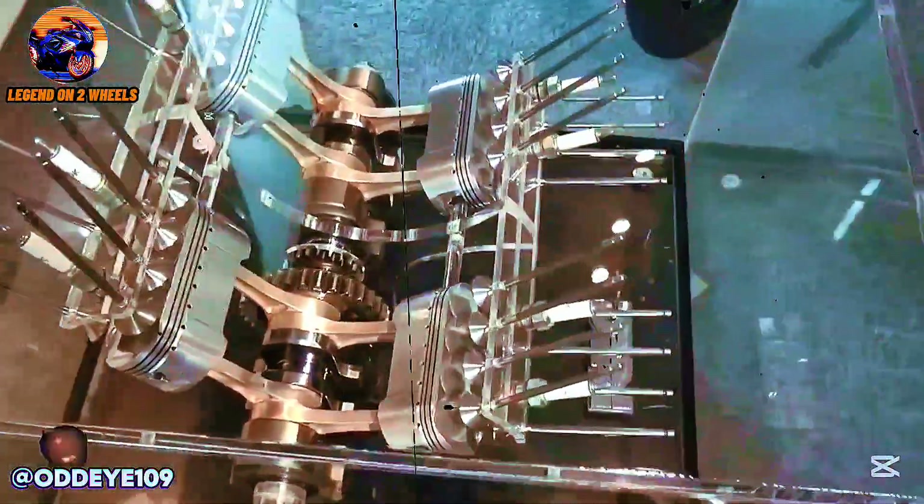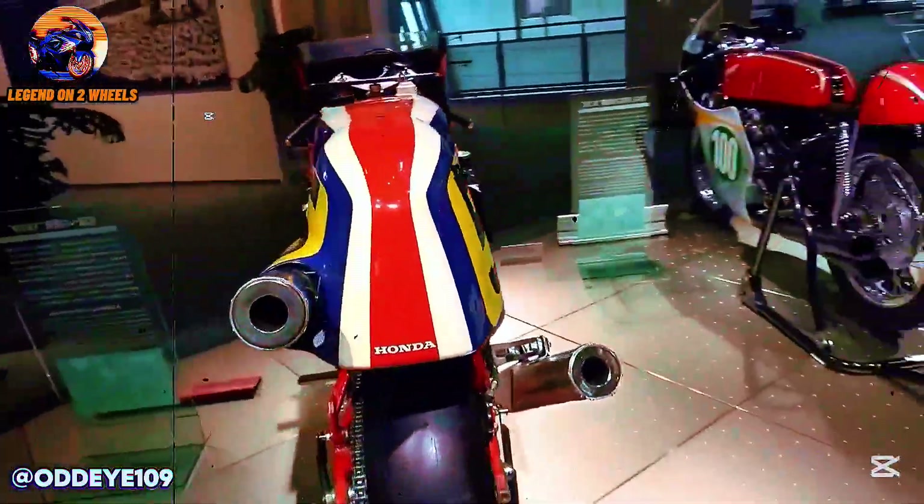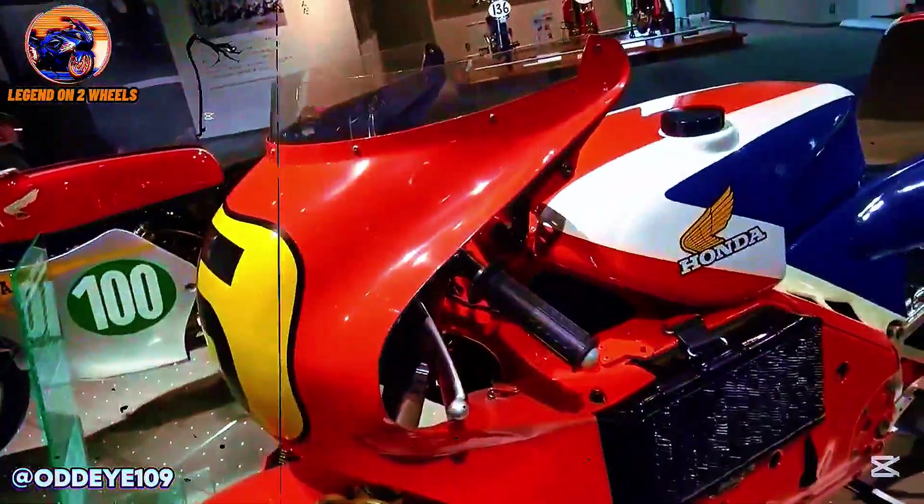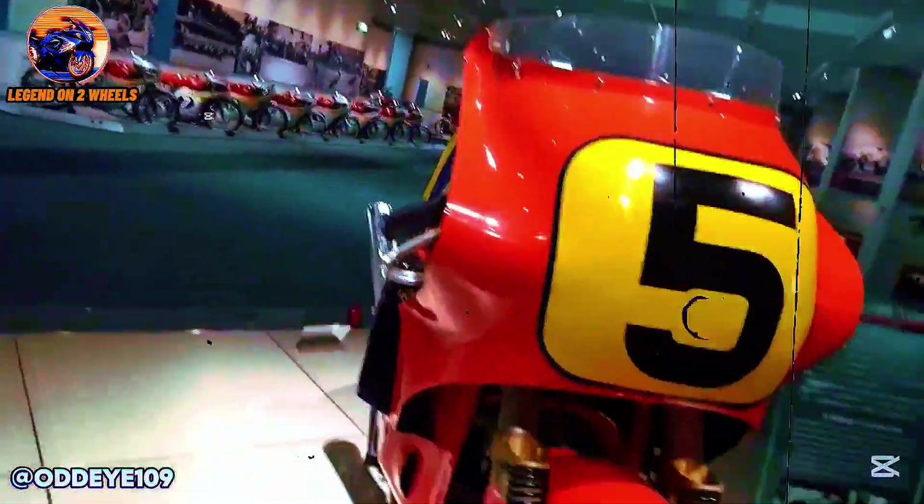Honda's strategy was to transform its V4 engine into something much more like a V8, but in a much more compact and lightweight format, with the added advantage of four-stroke engine technology, which was much more durable and advanced than the two-stroke engines of its rivals. However, expectations and reality turned out to be very different. Even though the concept was innovative, the NR500 was not ready for the track. The engine did not meet performance expectations and turned out to be more difficult to handle than anticipated.